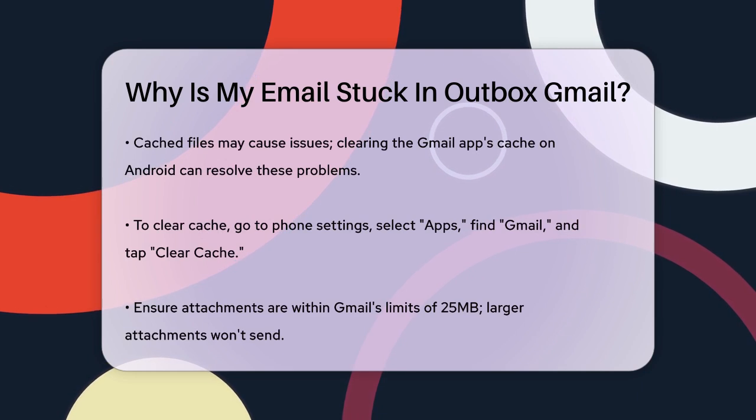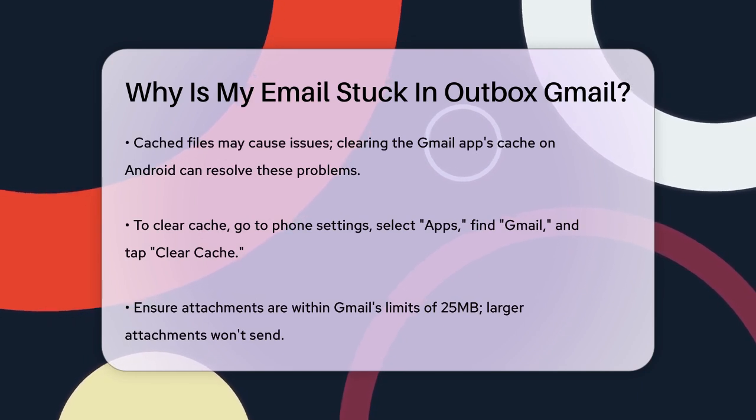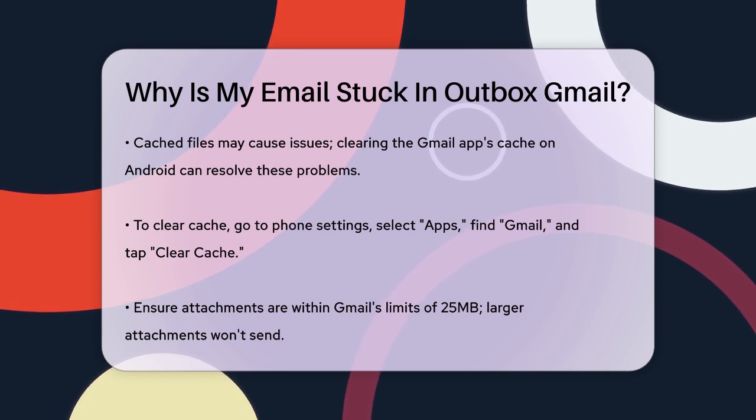Cached files can also cause issues. On Android, you can clear the Gmail app's cache by going to your phone's settings, selecting Apps, finding Gmail, and tapping Clear Cache.